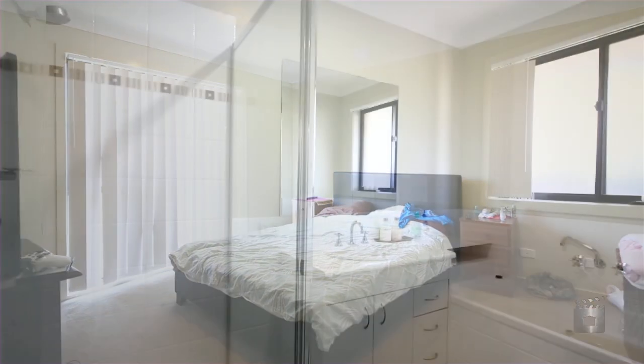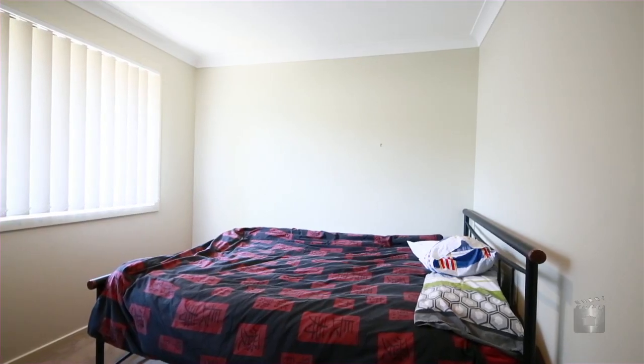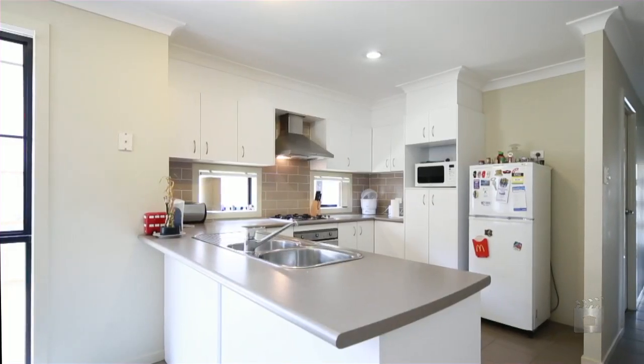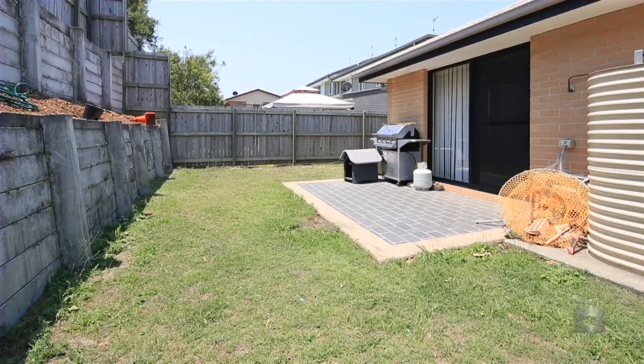This home features three large bedrooms, the master with ensuite and walk-in robe, a large open plan living area and a modern kitchen with quality appliances. Low maintenance, this property will not disappoint. 4 Spirula Street, Coomera.